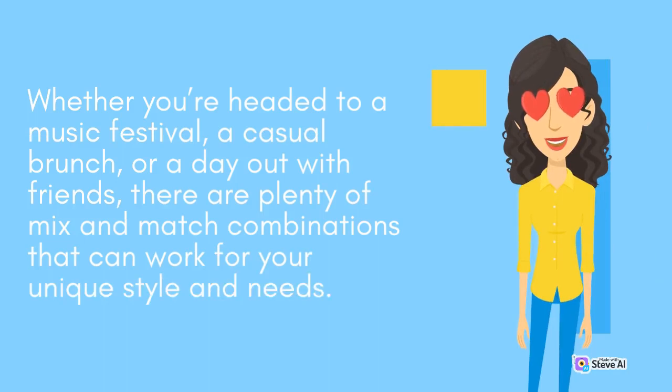Whether you're headed to a music festival, a casual brunch, or a day out with friends, there are plenty of mix and match combinations that can work for your unique style and needs.